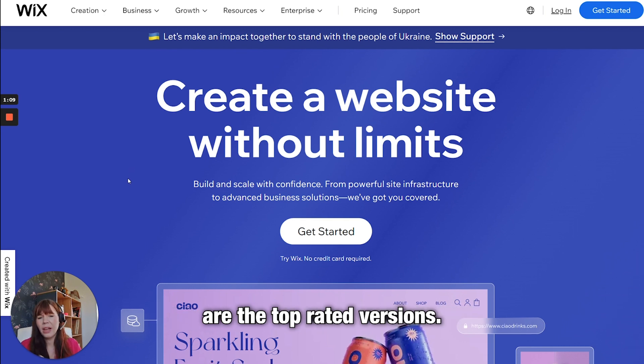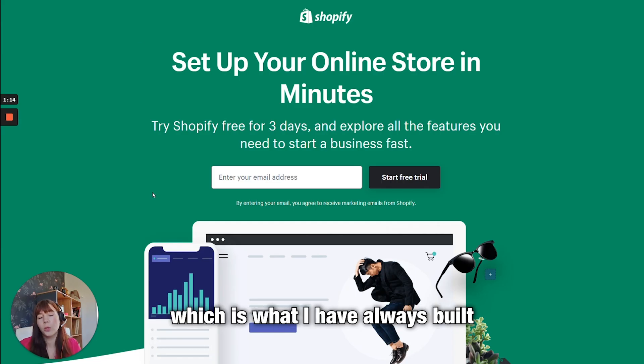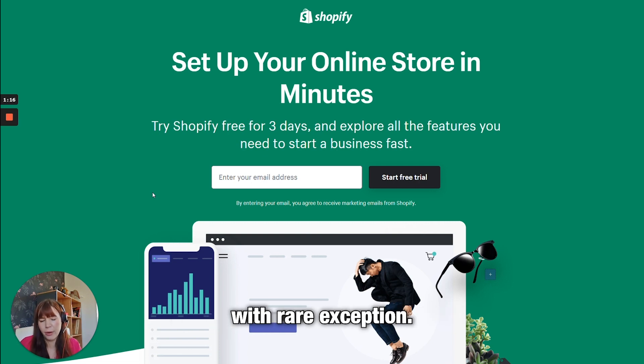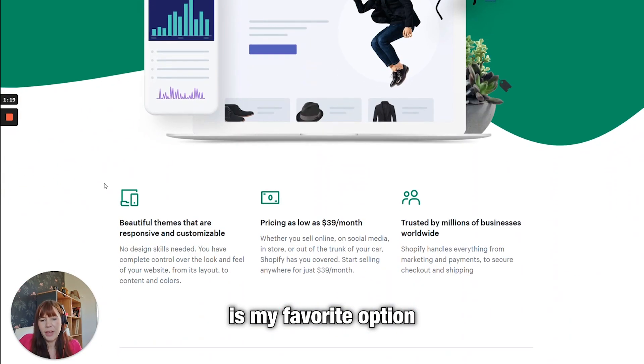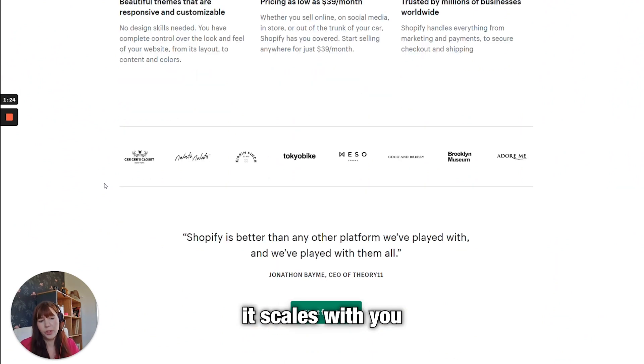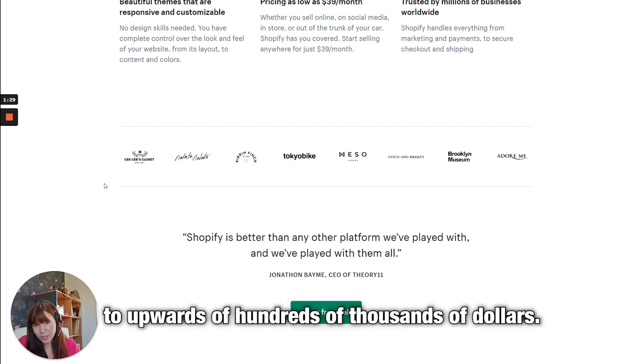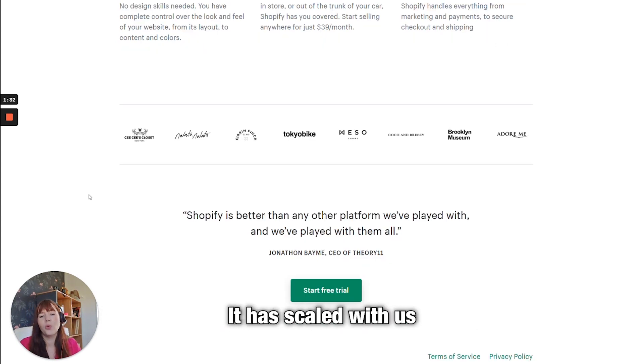The ones I'm going to talk about now are the top-rated options. I'm going to start with Shopify, which is what I have always built all my e-commerce websites on, with rare exception. Shopify is my favorite option for a variety of reasons — it's easy, it's cheap, and it scales with you. It has taken Atique from a thousand dollars a day to upwards of hundreds of thousands of dollars.